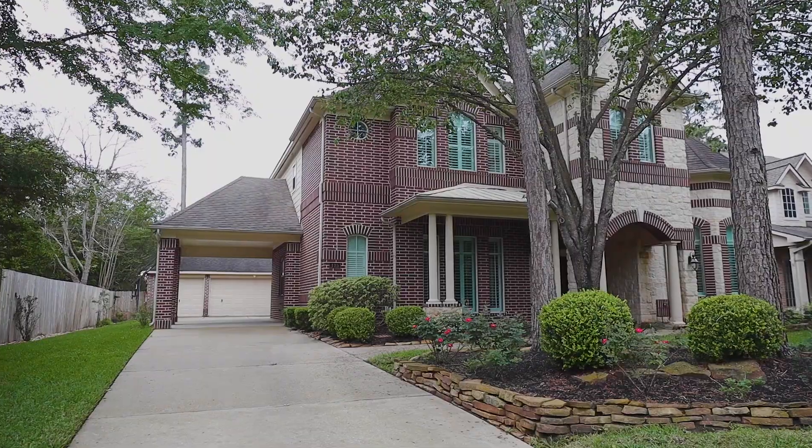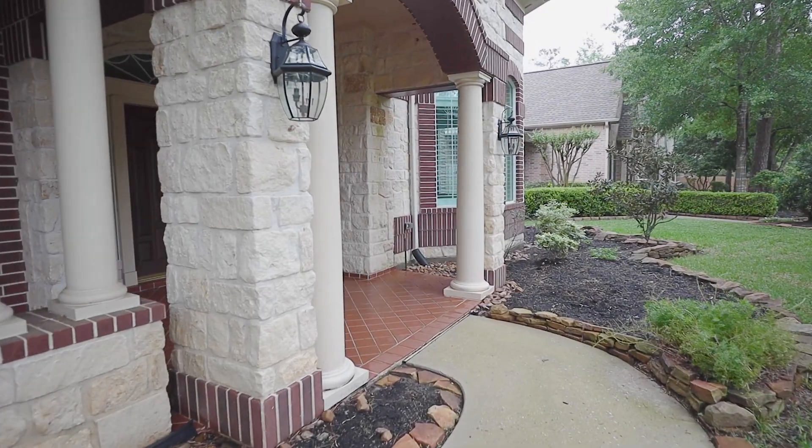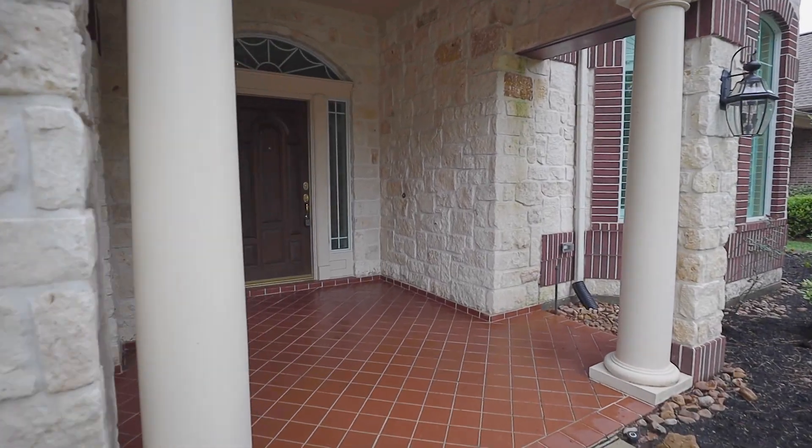Fresh interior paint, tons of storage, and architectural features throughout. An oversized stone and brick-lined covered front porch greets you as you enter. Come on, let's have a look inside.